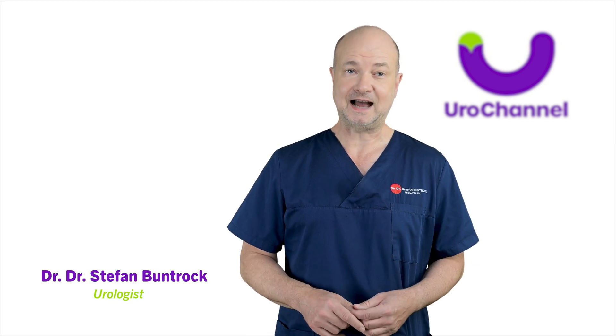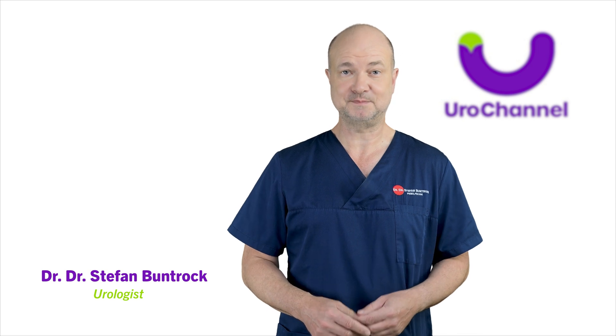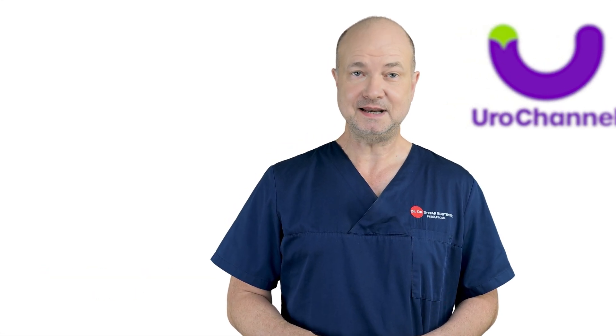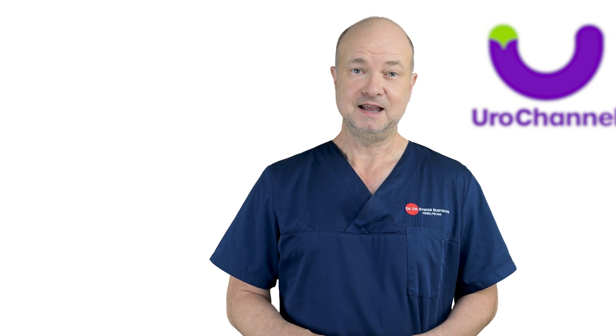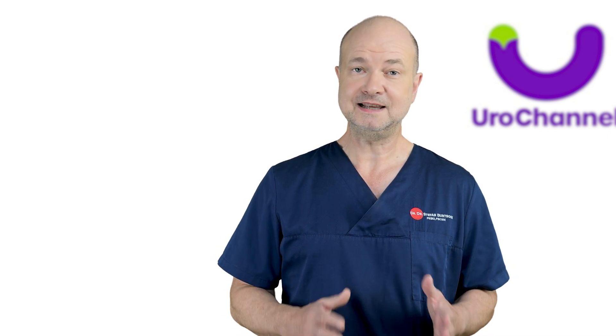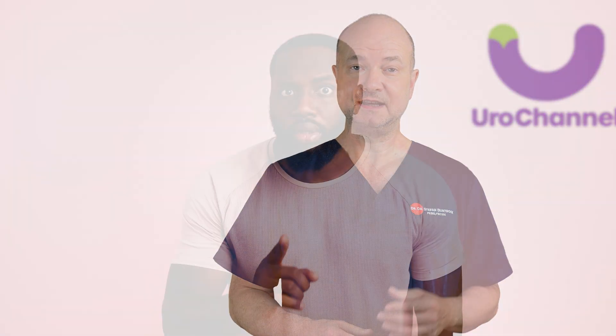My name is Dr. Stefan Bundhorck and I am a board-certified urologist and specialist in sexual health. In my office, I see many men with Peyronie's disease. If you have never heard of it before, it is because hardly any man talks about it in public — it is one of the greatest taboos.